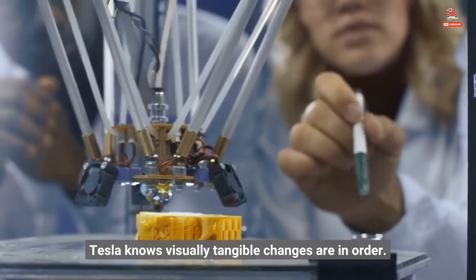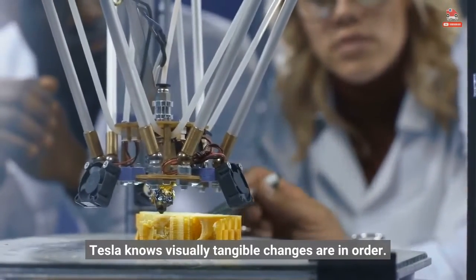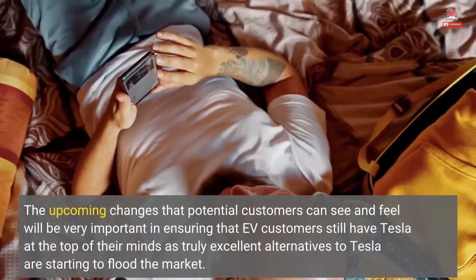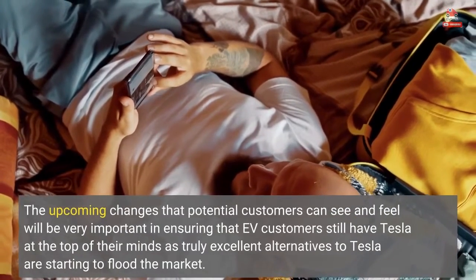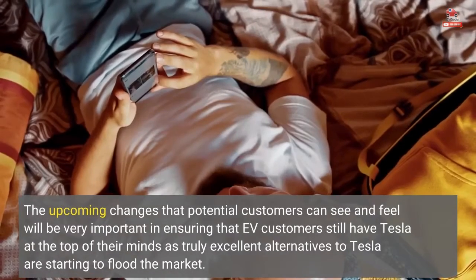Tesla knows visually tangible changes are in order. The upcoming changes that potential customers can see and feel will be very important in ensuring that EV customers still have Tesla at the top of their minds, as truly excellent alternatives to Tesla are starting to flood the market.